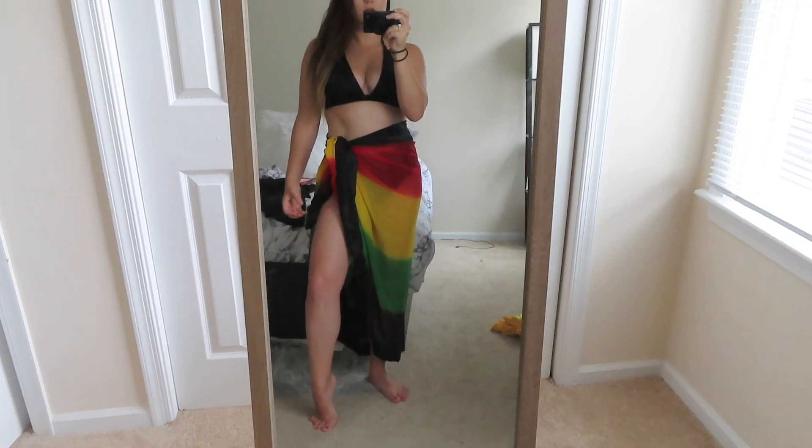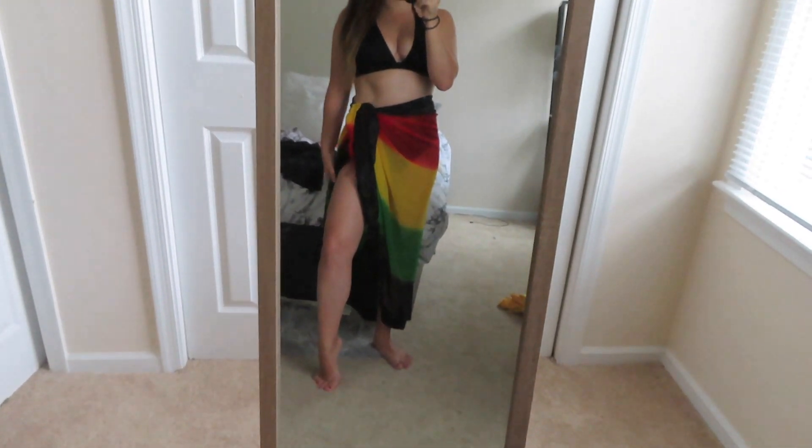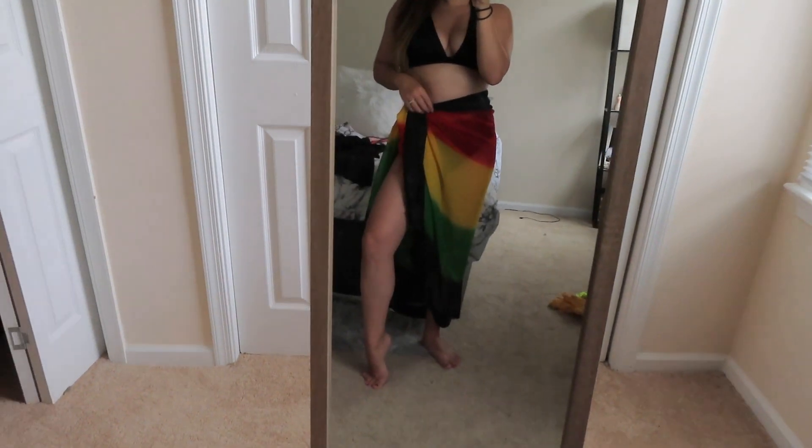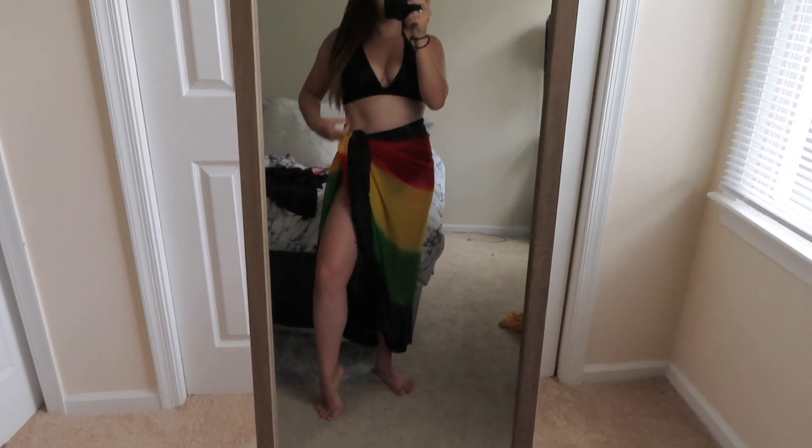I also have this little wrap that I actually got in Jamaica the last time I went, but you can definitely find these online. They're just bathing suit wraps — you literally just tie them in the corner, pair it with a nice bikini top, and you're good to go. This one is in the Jamaica colors, so I'll probably wear it one of the days.